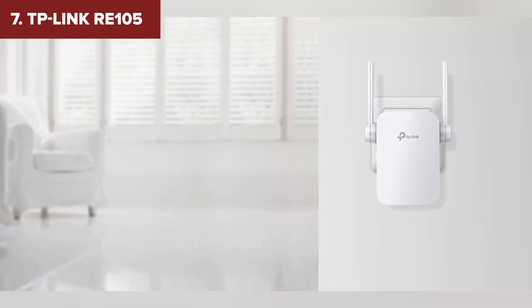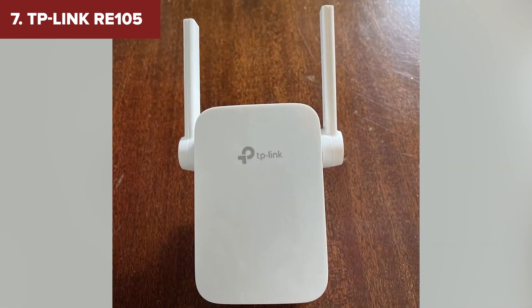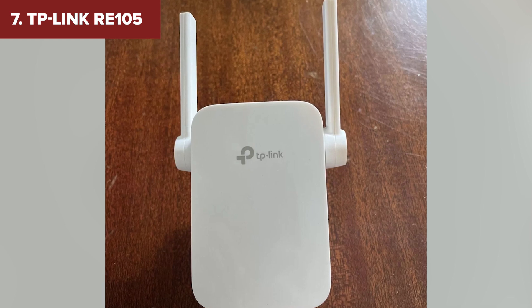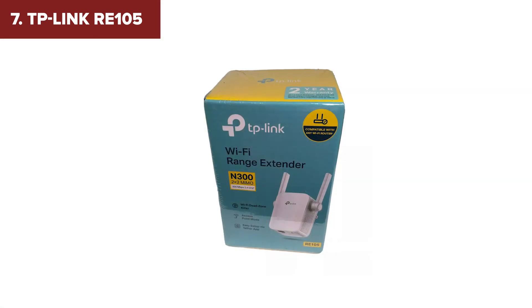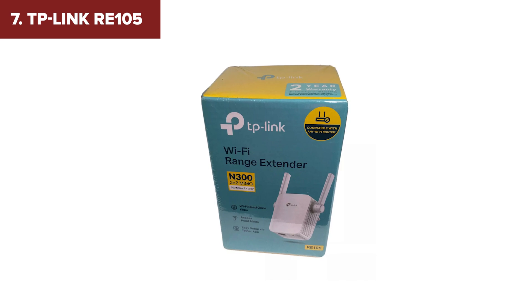If you're on a super tight budget or just need a quick fix for a guest bedroom, this might be worth considering, but don't expect miracles. If you're ready for something a little more modern, let's take a look at number six on our list.